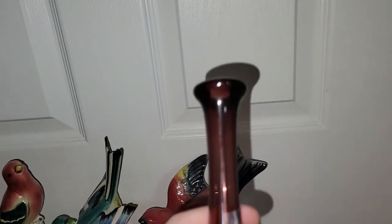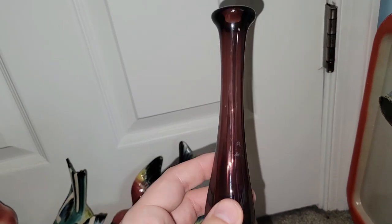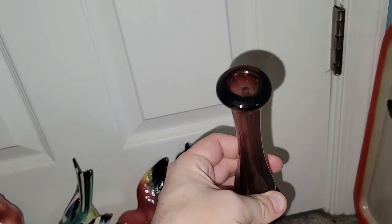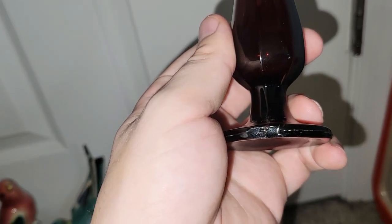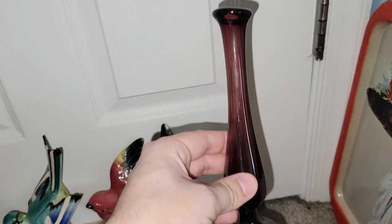This is a purple swung vase — sorry about that, the ticket was getting in the way. This is a purple stretched or swung vase. I did not realize it until I got home that there's a small little chip right there, but if you turn it to the back you're not even going to see it. So I couldn't leave that behind.